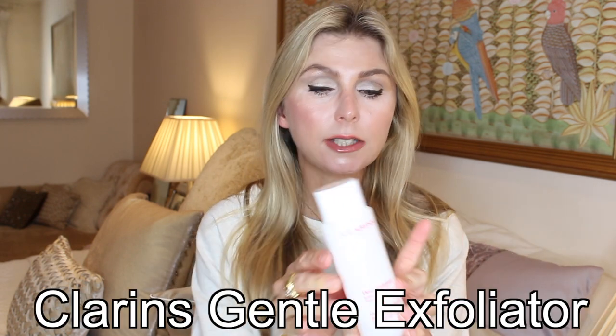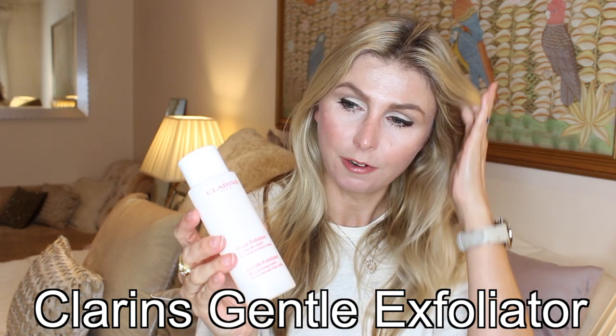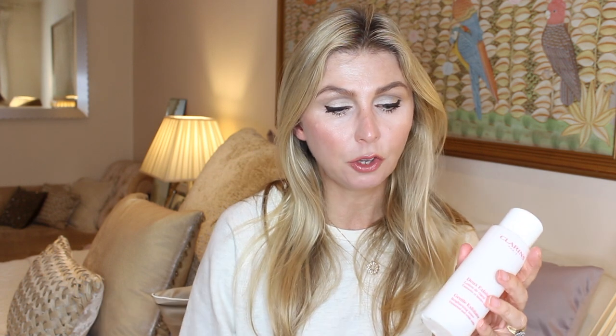This is a much more mild daily exfoliant — the Gentle Exfoliating Toner by Clarins. It's so mild I think I could even use it around my eye area. It smells really lovely and for those whose skin cannot tolerate anything stronger, as a daily toning exfoliator I'd highly recommend this because it keeps everything at bay. It's not as strong as the others, but my skin always looks renewed and refreshed when I use it, and it smells really nice.